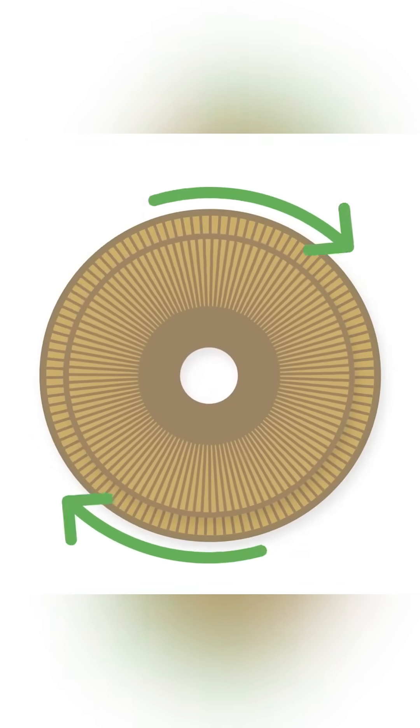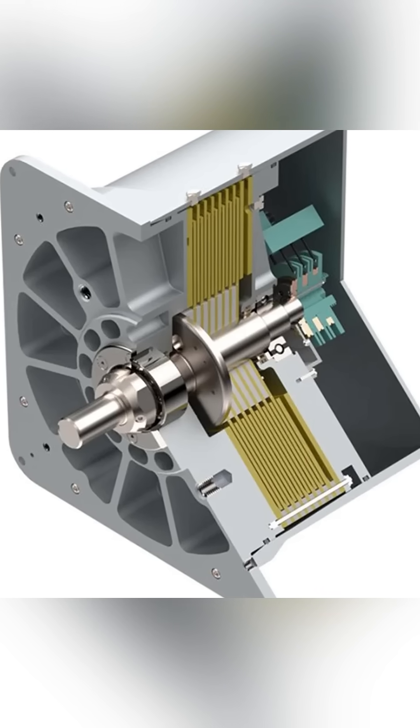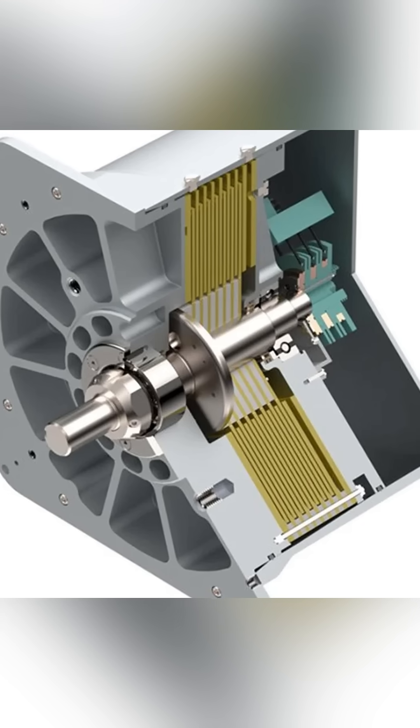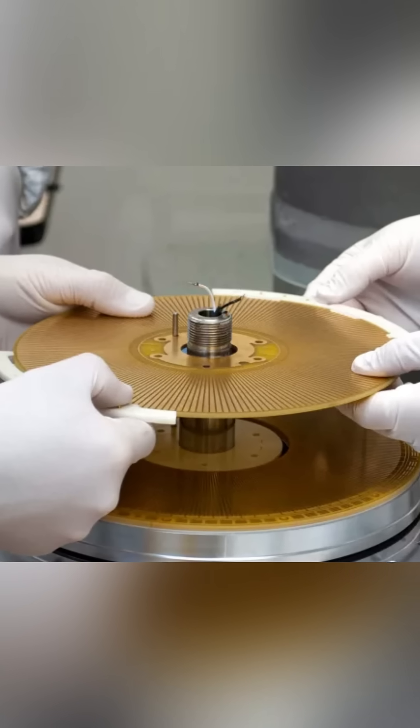Instead of utilizing air as a medium, a dielectric fluid with high permittivity and low viscosity is utilized. This allows the motor to produce 750 watts or 1 horsepower. Even though it lacks power density, the motor can be produced at a far cheaper cost without any rare earth metals.